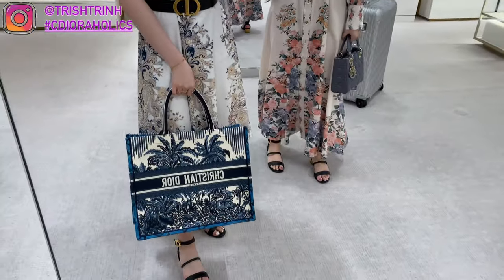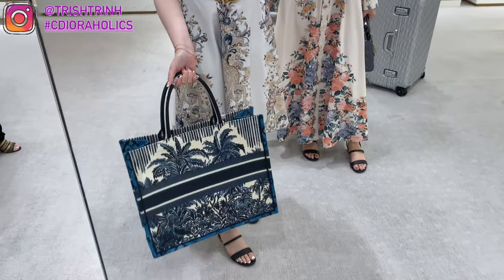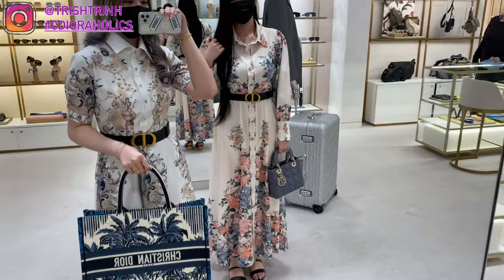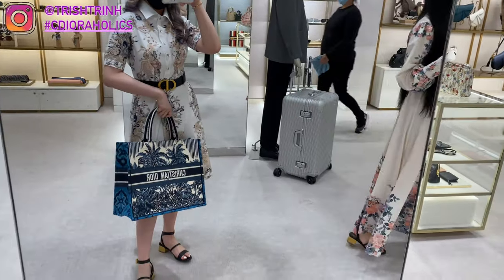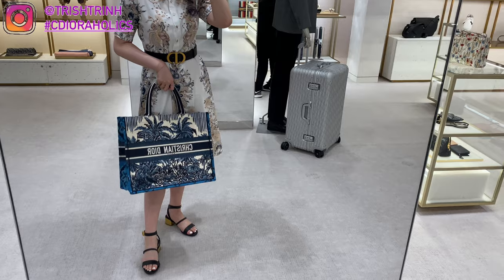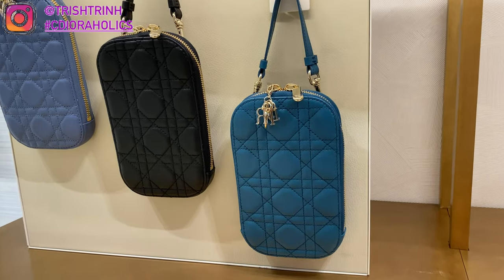And now back to handbags. This is the new Dior Book Tote in blue Dior palms embroidery. This one is $3,600. You can also get your book tote personalized with your name or initials on the back, which I think is $250. I just love this print — it's so beautiful.